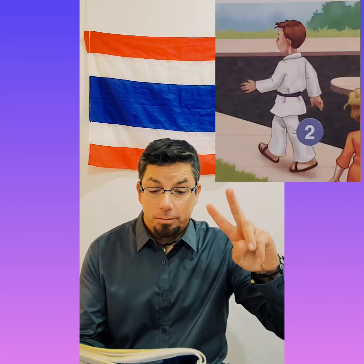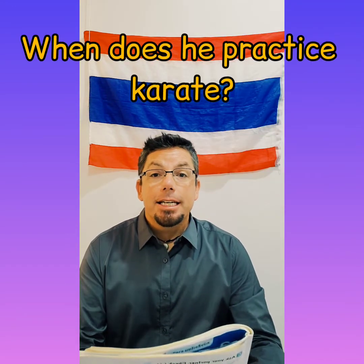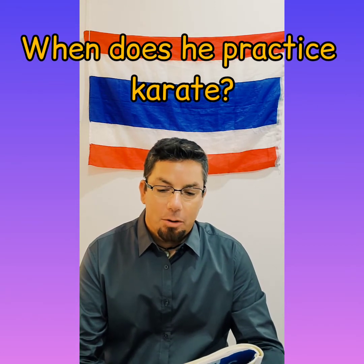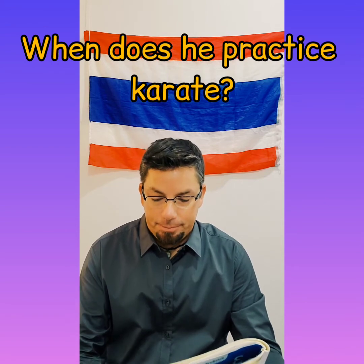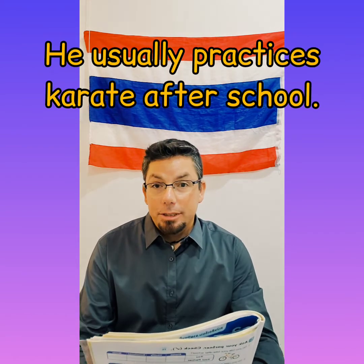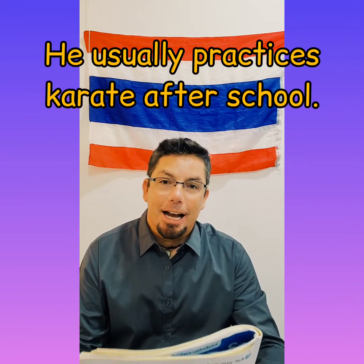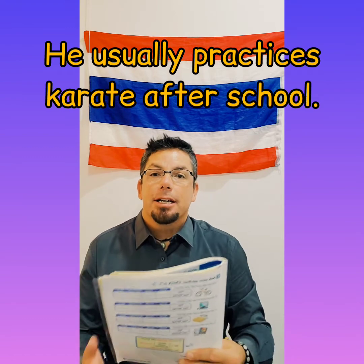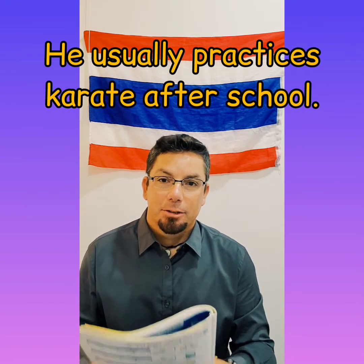Number two, this person here. When does he practice karate? He usually practices karate after school.